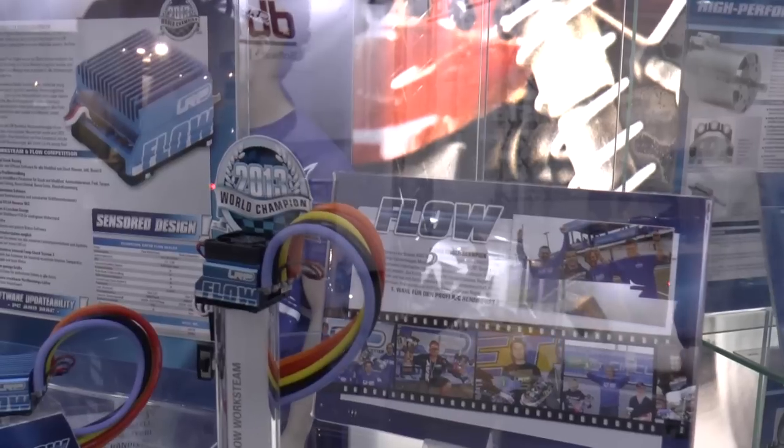Hello everybody, welcome to the Nuremberg Hobby Show 2014. My name is Jürgen Lautenbach, I'm the CEO.